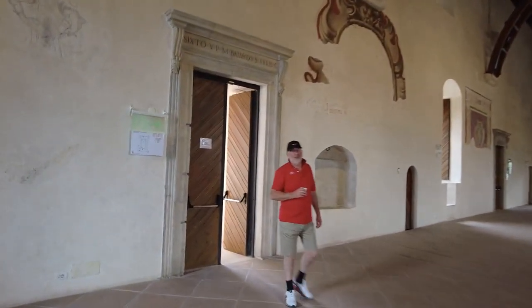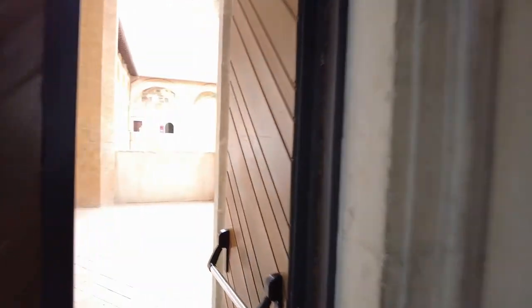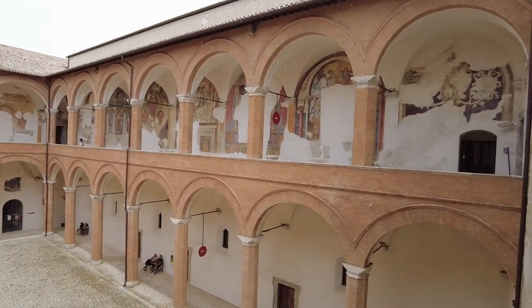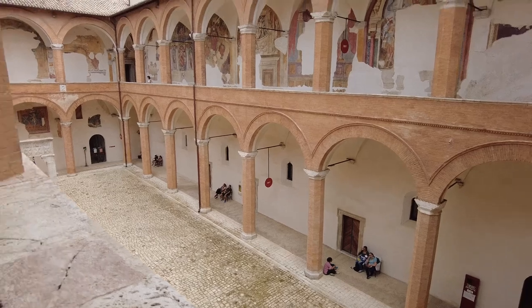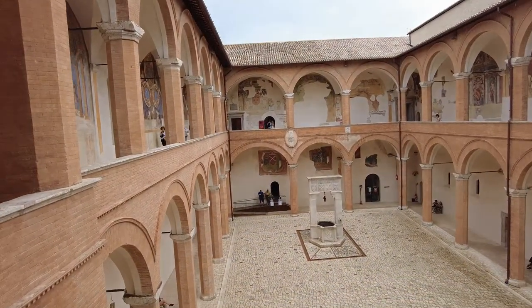I don't think I'm getting out of here without getting a whole bunch wet. Oh yeah, hear it? Oh boy. Okay everybody, I'm going to end this video on the castle. Thanks so much for coming with me.